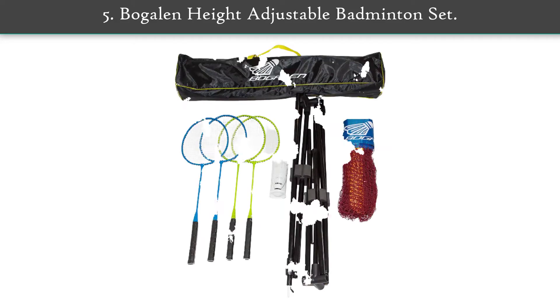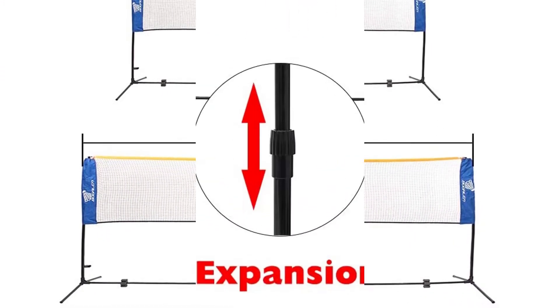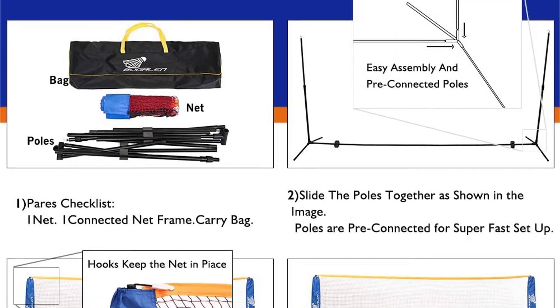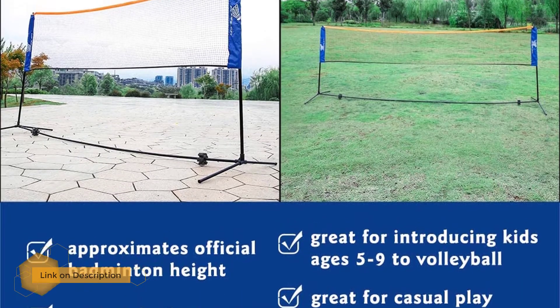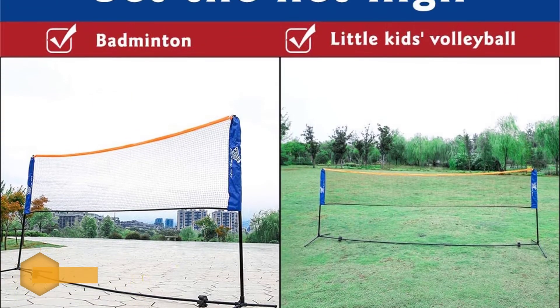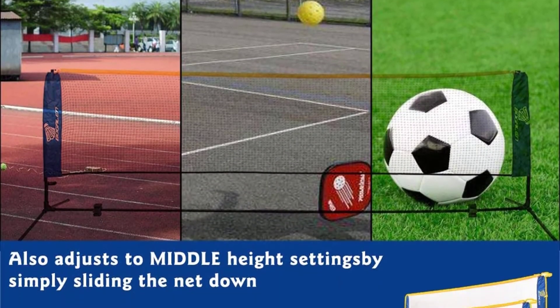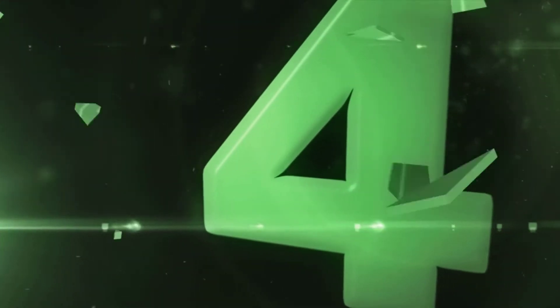Number 5: Bow Galen Height Adjustable Badminton Set. This package can be used for playing volleyball and tennis along with badminton. It is crafted in a no-tie design that allows users to make adjustments according to the requirements of the game. The badminton rackets delivered with this set are highly durable and don't break down too easily. It is definitely the best badminton set having all the necessary accessories for enjoying the game.